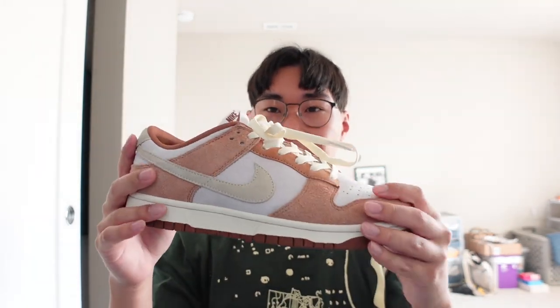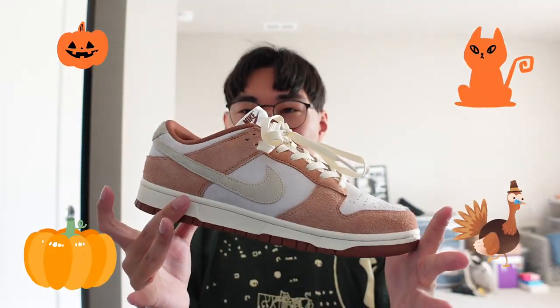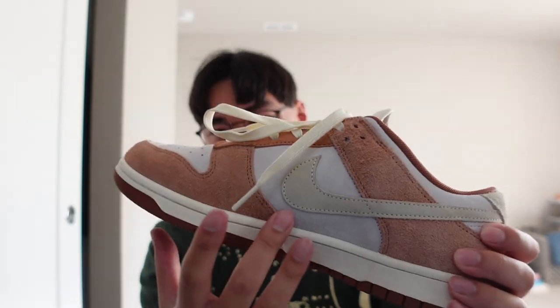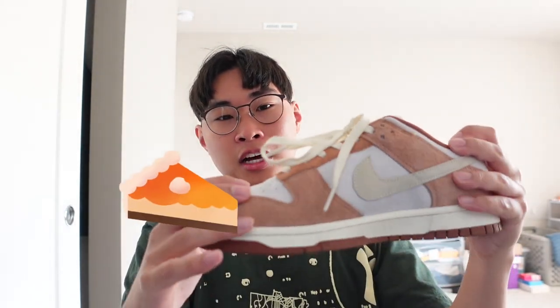The third shoe that I think I'll be rocking for this fall season would be the Curry Dunks. This one has more of an autumn tone — it is a little bit brighter than the other shoes, with an almost curry-like brown or almost orange shading, and then a hint of cream at the top.